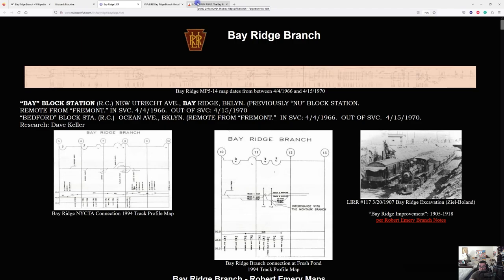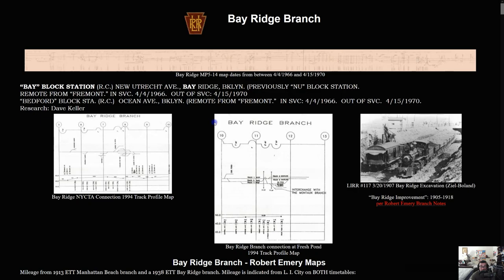On the last site, they show extremely old historical pictures — insane, dinosaur-age photographs and the history of the Bay Ridge Branch. There's the old Long Island Railroad logo, which looks pretty cool. They also show the Bay Ridge NYCTA connection, the branch connection at Fresh Pond, a 1994 track profile map, and the Bay Ridge Excavation.